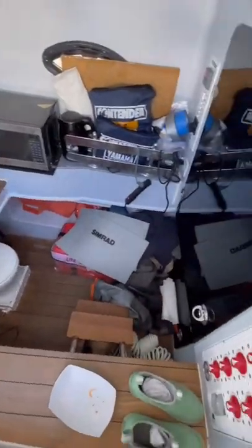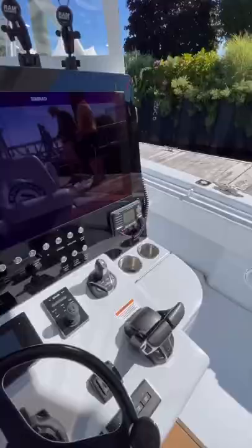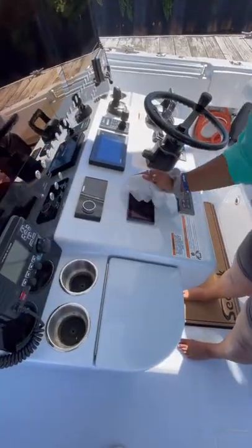Here's what the head looks like, which is hidden under the console. For how hard they fished this boat, it was in pristine condition for the show — the Simrads looked more like mirrors than they did GPS systems. This boat is also Sea Keeper stabilized, which is a must-have for offshore fishing.